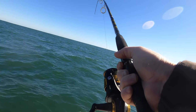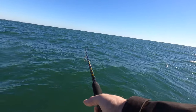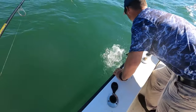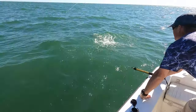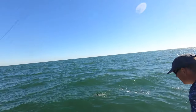Oh, he's belly hooked. Does somebody want to gaff him or something? He's a little bit gaff shy. I don't want to lose him. Come on. He wasn't nearly as monstrous as I thought — he was just fouled. He's still nice though.